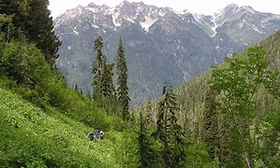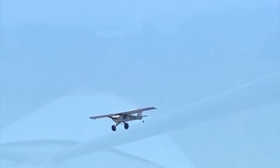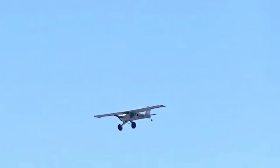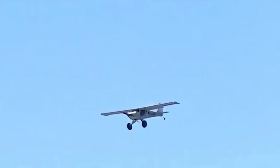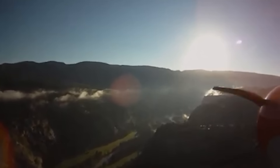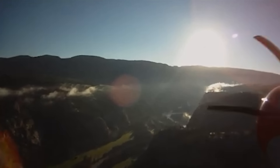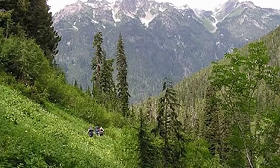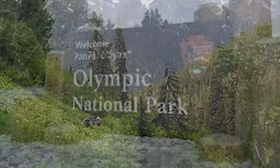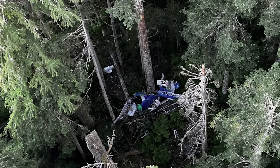Here's where we can pause for a quick analysis — not to criticize, but to learn. When you lose an engine, every knot of airspeed and every foot of altitude becomes your lifeline. Extending flaps early can bleed off precious glide distance. Was that the right call? Hard to say in the moment. He may have been trying to make sure the touchdown was survivable for his passengers. The real point is that forced landings are a no-win scenario — you're trying to minimize the damage, not avoid it completely. And in remote mountainous terrain like Olympic National Park, your options shrink to almost nothing.